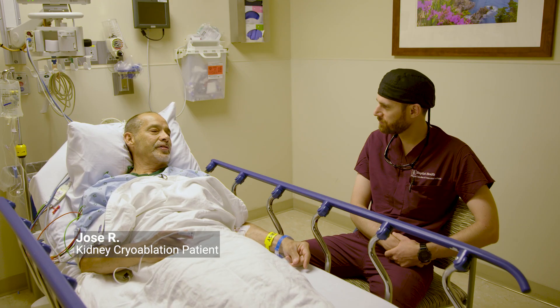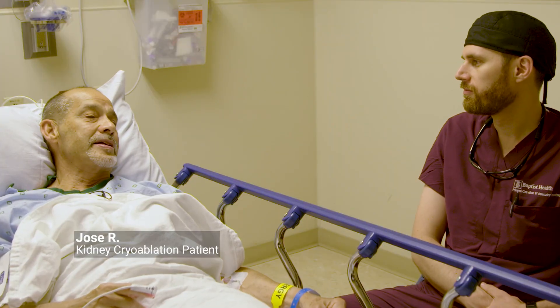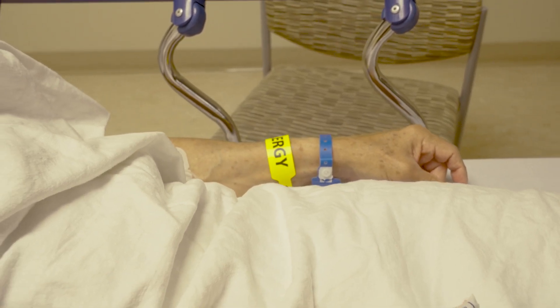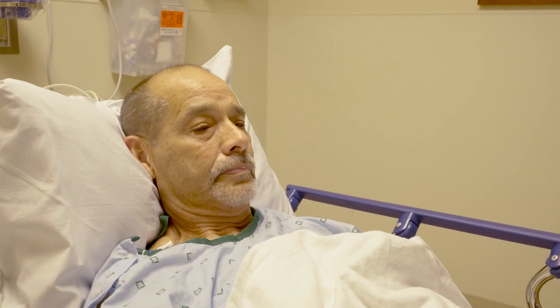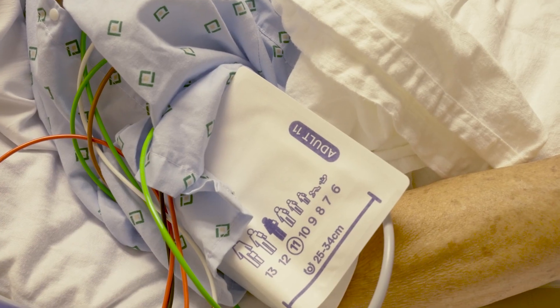This all started in 2006 with a renal sarcoma. It was removed and everything was fine and dandy until this year. They found a little nodule on my lower lobe of my right lung, and also they found what I have on my right kidney right now, and that's why we're here.